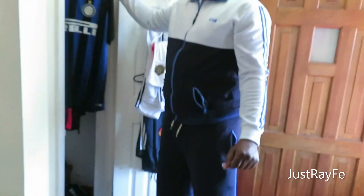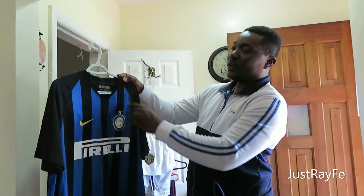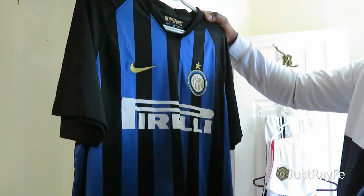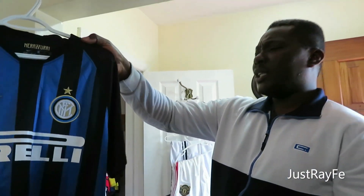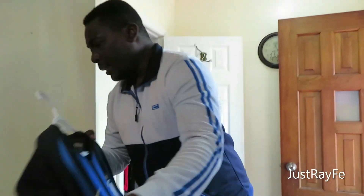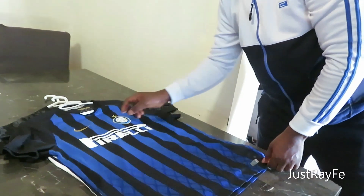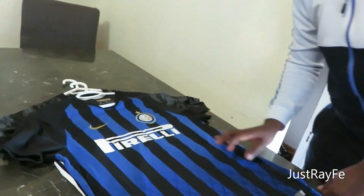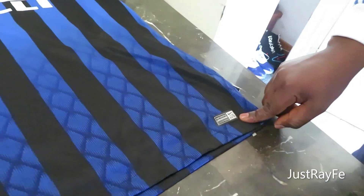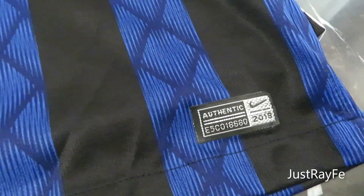The second jersey is Inter Milan. They are called the Nerazzurri. I think this is their home jersey — the black and blue, very nice. They are sponsored by Nike. It's a very authentic jersey, as you can see. This looks like their 2018 jersey — very authentic.